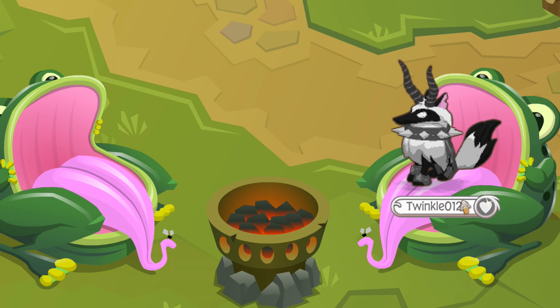Hey guys, and welcome to a new video! Today, I'm gonna be giving away the glitched ring and the black spiked collar from my last giveaway I hosted.